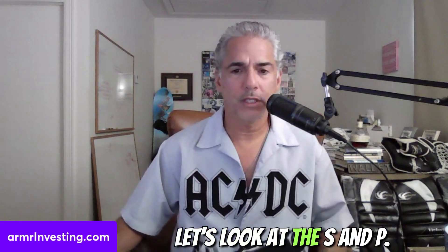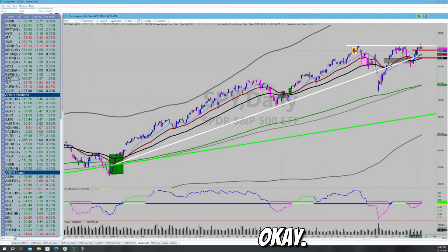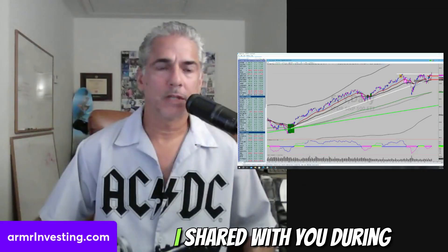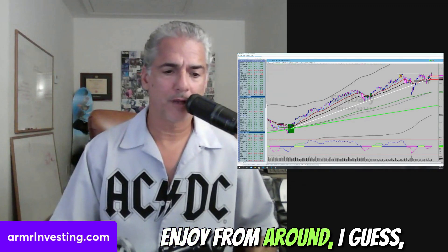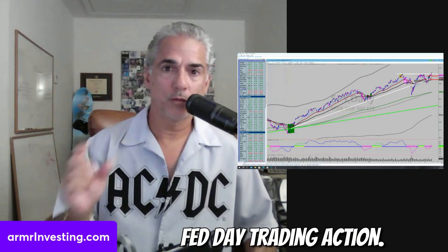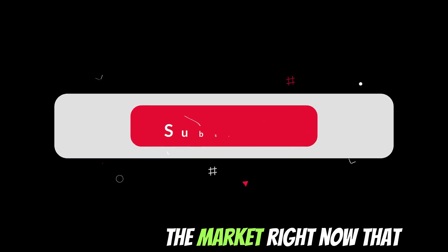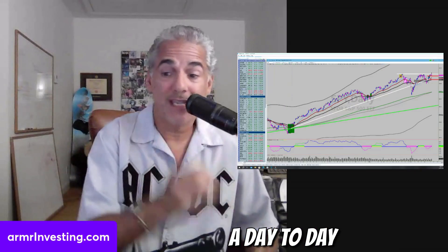Let's look at the S&P. The risk monitor went green back on the 12th, and the market's trying to make new highs. It had a reversal yesterday on the Fed news. I shared during the day yesterday — we were live from around 1:30 to the close — that I never read too much into Fed day trading action. There is so much zero-dated and plus-one-dated option action in the market right now that it totally clouds real market direction on a day-to-day basis.